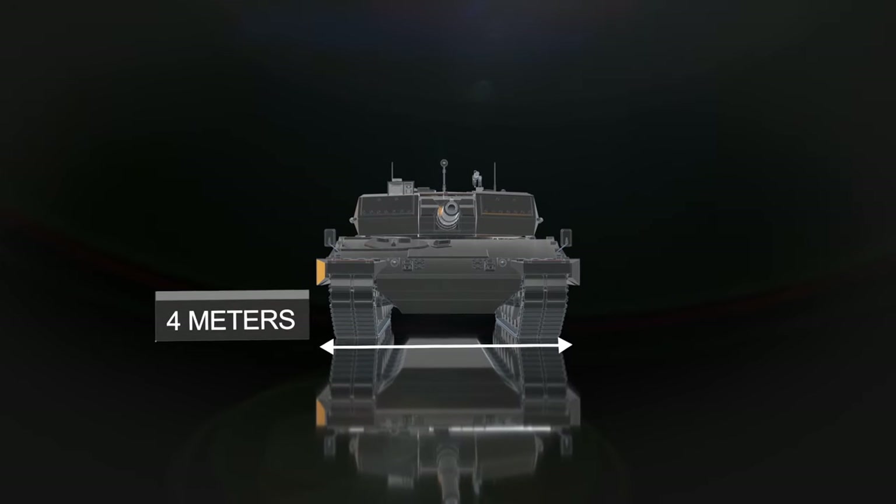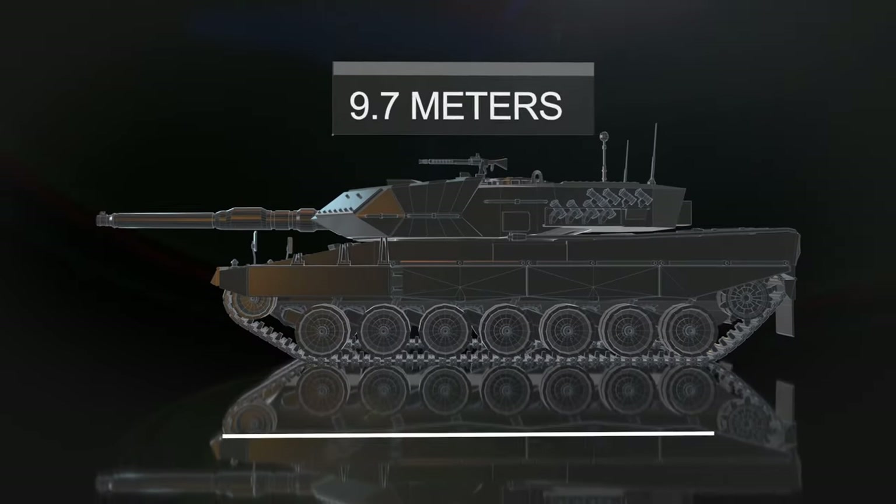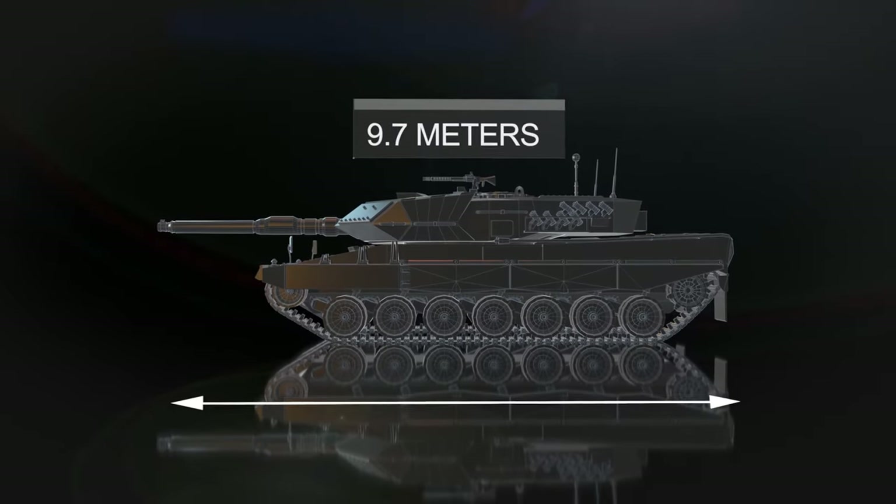In terms of size, the Leopard 2 is generally comparable to other popular tanks, such as the M1 Abrams and Challenger 2.